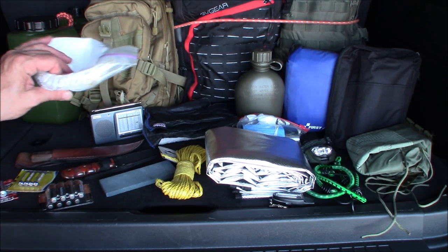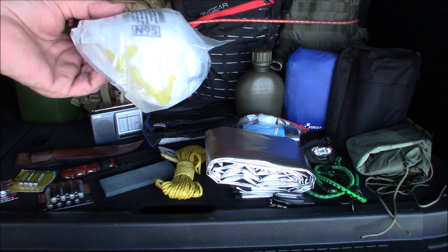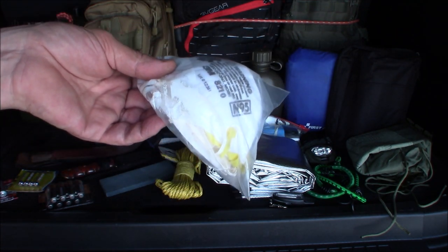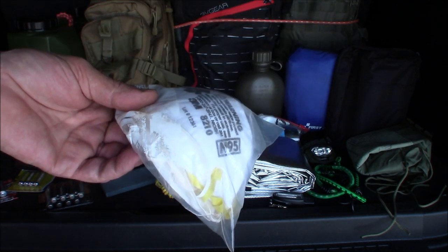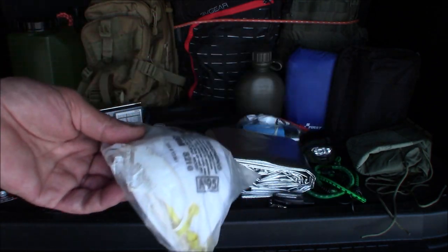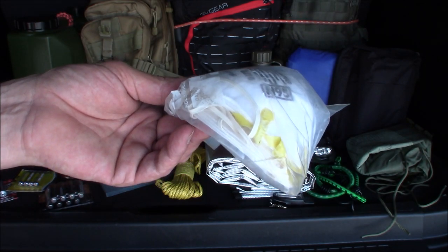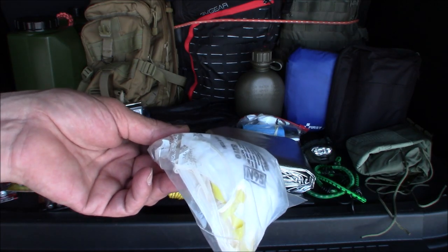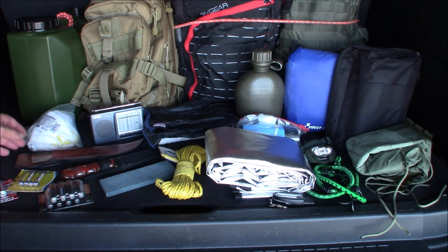I keep N95 masks in here — I've kept them in my prepper gear for years. People thought I was psychic when I did a video showing them, but I just keep them for smoke and dust. I've had them in here ever since 9/11 when people were paying $50 each trying to get away from falling debris, so I always keep a couple in here for emergency.